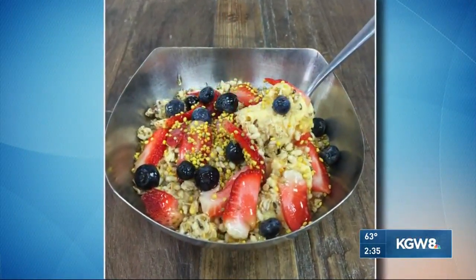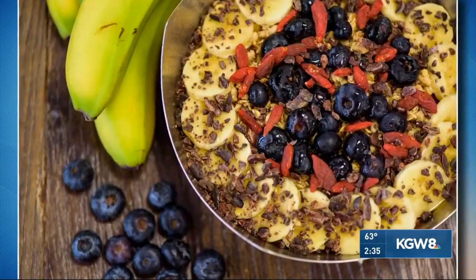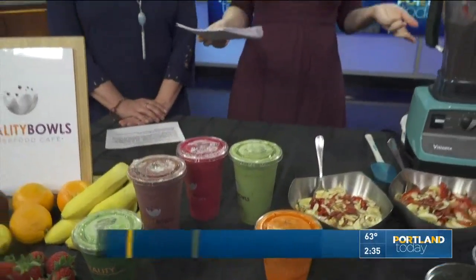Do you know why those Instagram-worthy bowls are so popular, or really the health benefits and antioxidant-packed berries in them? So we're going to learn more about it. Today is National Acai Bowl Day — there happens to be a holiday for that, of course. So Jeff Madden, the owner of Vitality Bowls, joins us with all the information. Welcome.